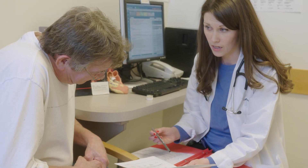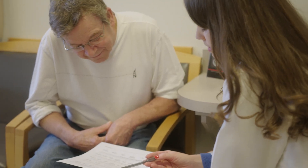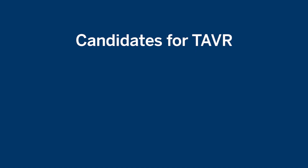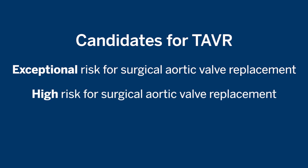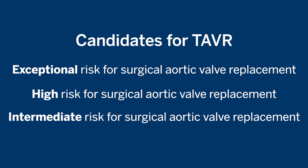So who's a candidate for transcatheter heart valve in 2017? There's been a rapid expansion over the last five or six years. Currently, transcatheter heart valve is approved for three different types of patients: those at exceptional risk, those at high risk, and those at intermediate risk for surgical aortic valve replacement.